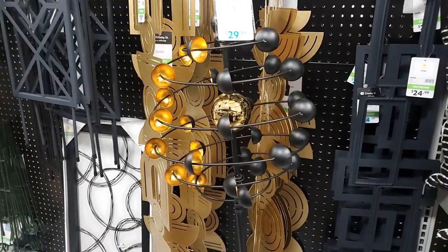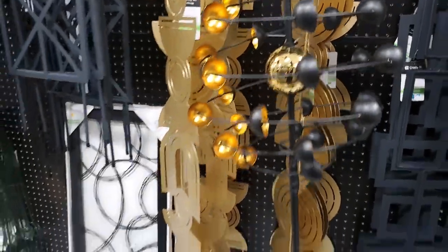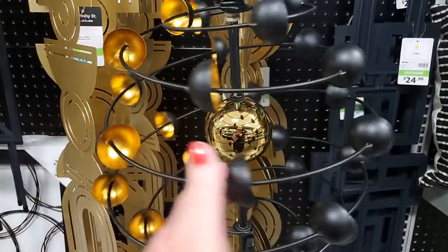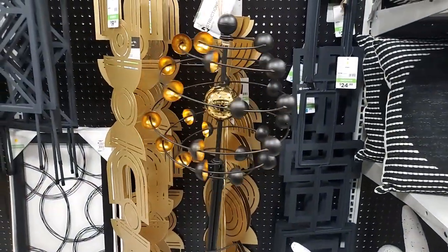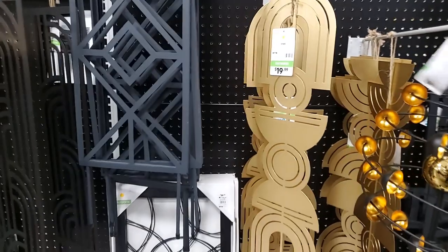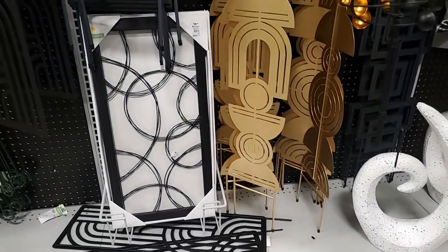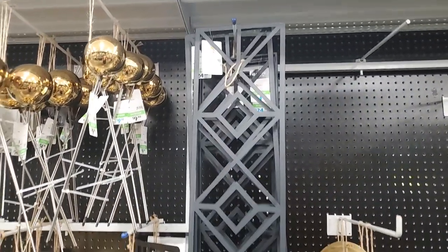Look at this one - they've got some really neat different things! Isn't that cool - it's a yard stake. That is so cool - $30. And then look at that one, I think I have earrings like that! That is so cool - kind of modern-y. That's $24.99.